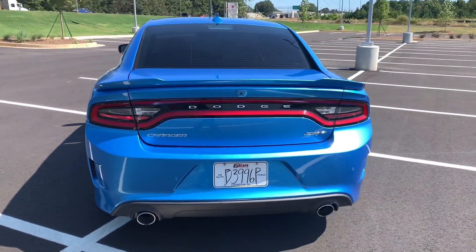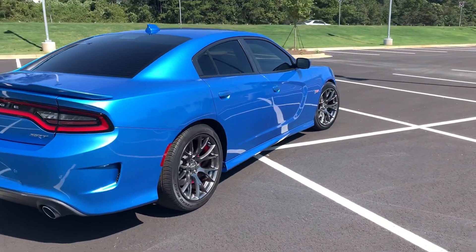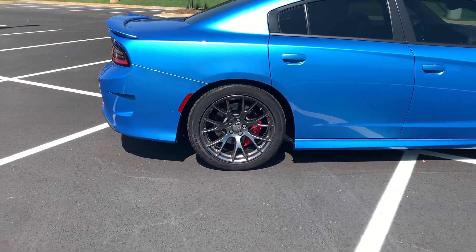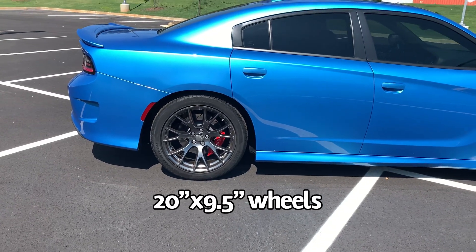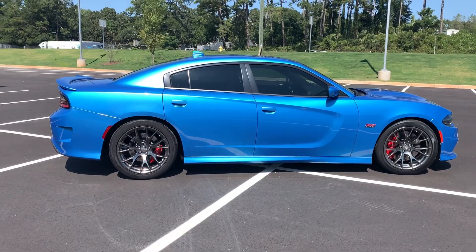There are major differences that put the SRT in a different class from the RT Scat Pack. Number one would be the wheels. They're still 20-inch diameter, but your width is going to be nine and a half inches versus nine inches. And of course you get a wider tire with that — a 275 width versus a 240 width.